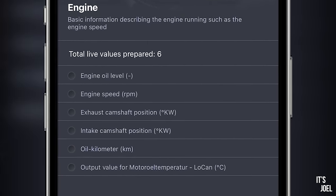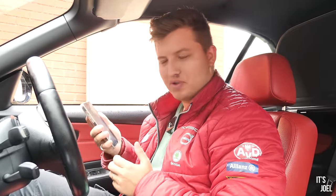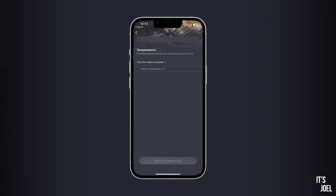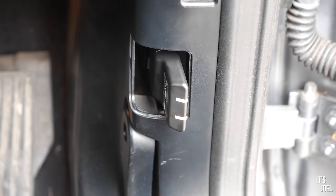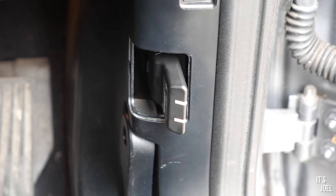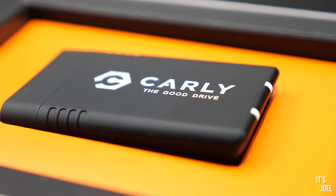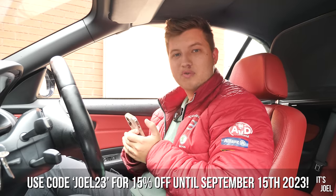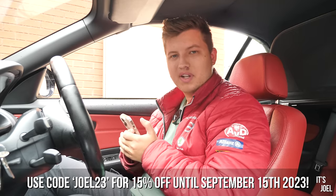Another fantastic feature I personally really like is the live data feature. In older cars like my 2004 Audi TT there's only so much information available from standard. But with Carly's live data you can monitor a plethora of systems while driving — engine oil level, engine speed in RPMs, kilometres on the current oil, throttle pedal depression percentage, intake air temperature, coolant temperature, oil temperature, and much more. Carly gives you a much better idea of your car's overall health. Check it out via the link in the description and use my code for a discount.